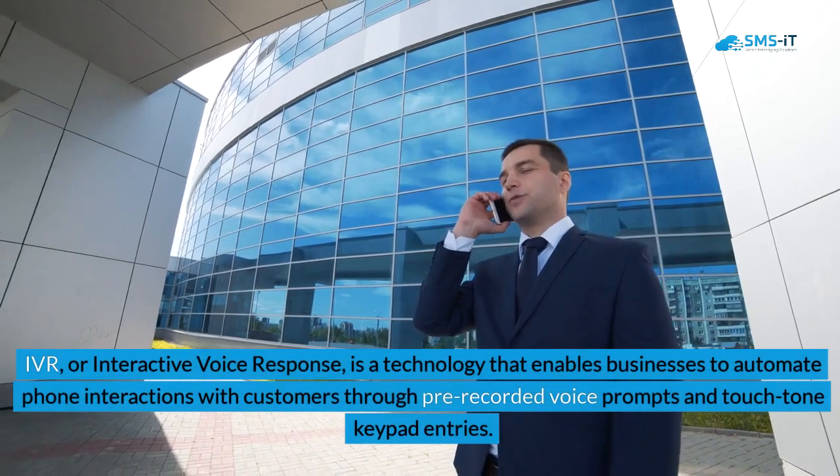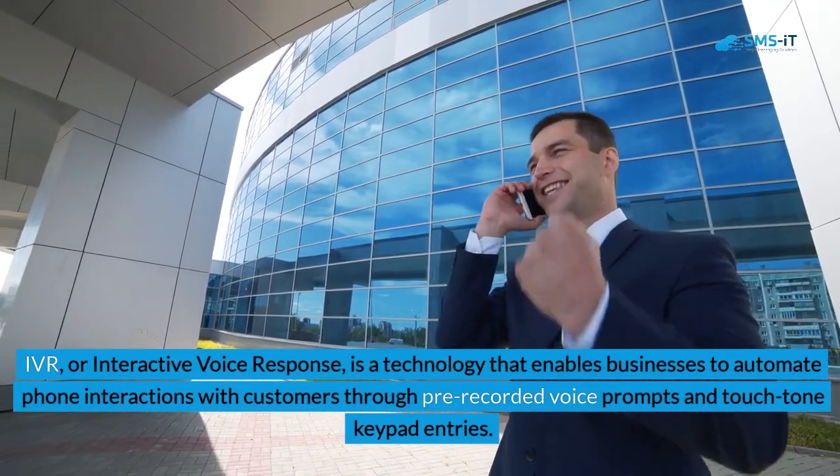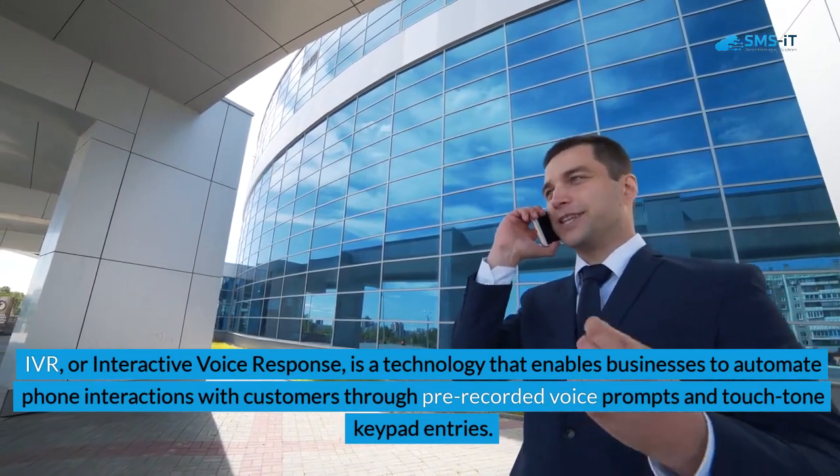IVR, or Interactive Voice Response, is a technology that enables businesses to automate phone interactions with customers through pre-recorded voice prompts and touch-tone keypad entries.